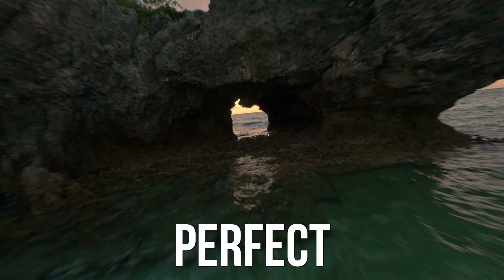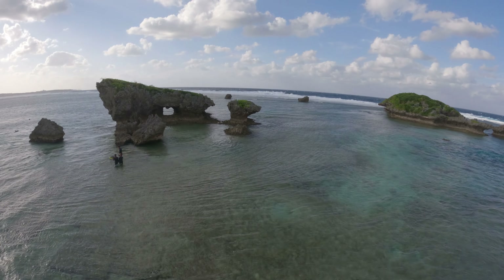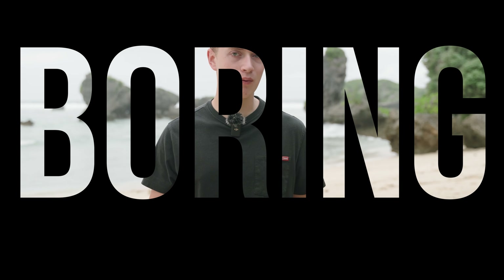This might look like the perfect FPV location. How about this? Which one feels more cinematic? Believe it or not, even a paradise can look, well, boring.